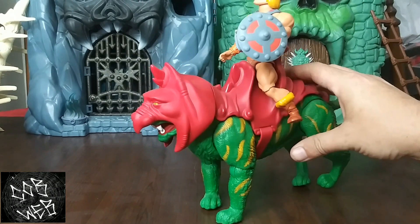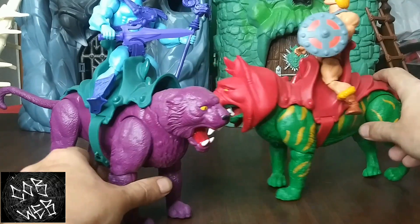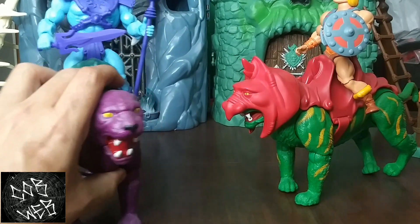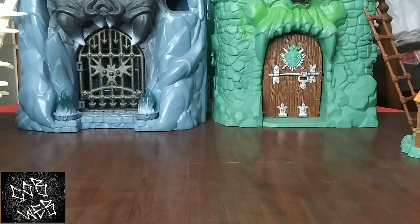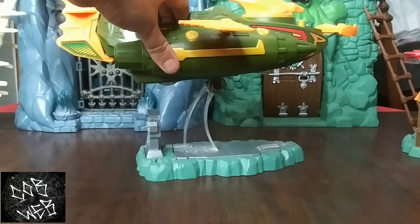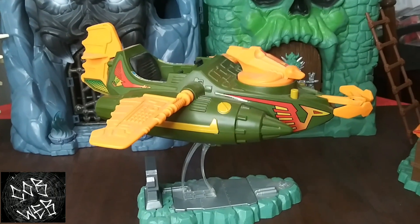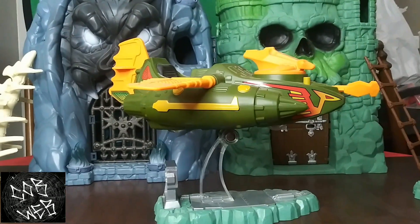Going through figures and mounts. I do have the Battle Cat and the Panther — both of them. I actually got the Flock Panther too but it's still in box. Got our Sky Sled — one of the first things that came out, with the Prince Adam two-pack. And our Wind Raider — good sized vehicle, awesome vehicle. I love having that as well.